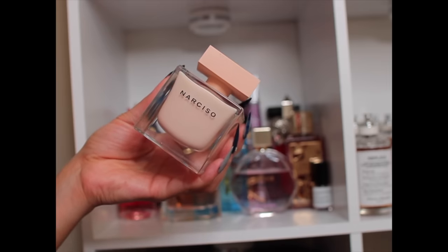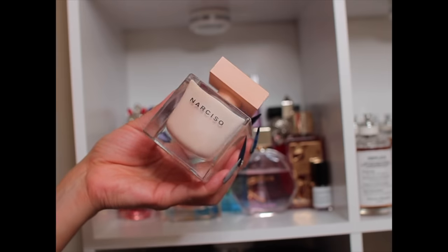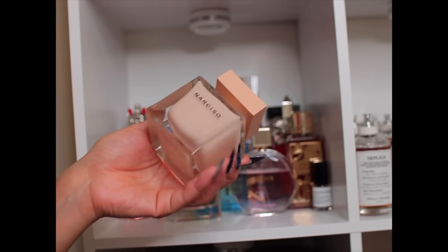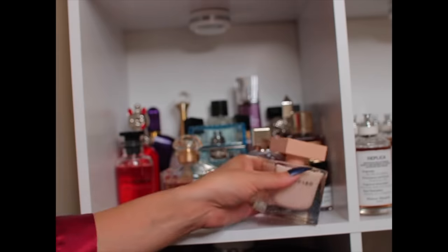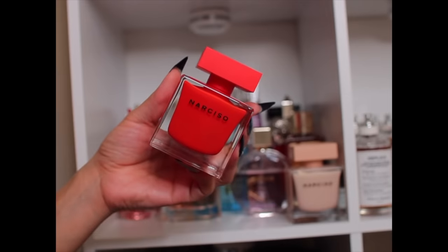This is Narciso Poudre — a super powdery, fluffy, cottony fragrance. If you don't like literally luxurious baby powder type fragrances you won't like it, but I personally love it. It's one of my favorite bedtime scents — I need to reach for this more. This one is Narciso Rouge — you still get the poudre vibe in here but...